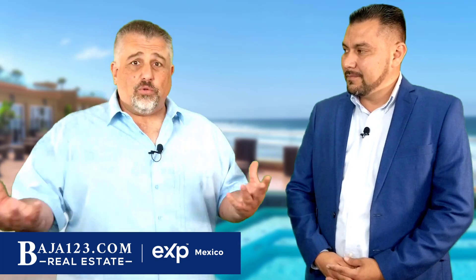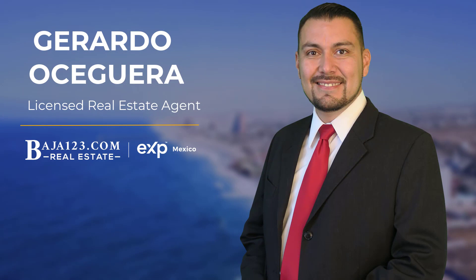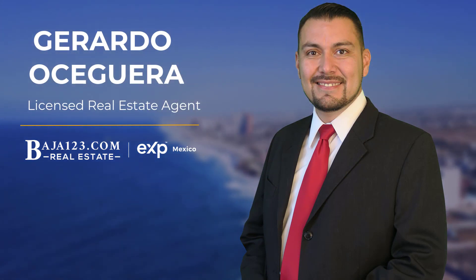We're going to specifically talk about some of your listings this morning and tell the world about them. Out of all of our agents, you probably have the best ratio from listings taken to sold. That tells me you know how to take a listing right and how to get through problems when there are problems. That mostly comes with experience and professionalism, so good job to you, Gerardo.